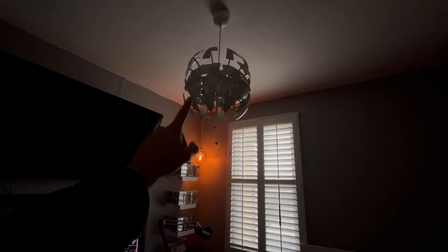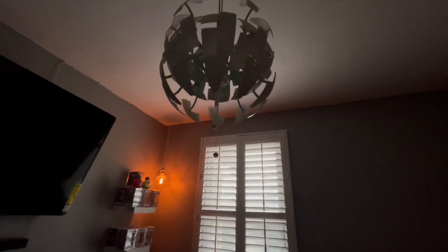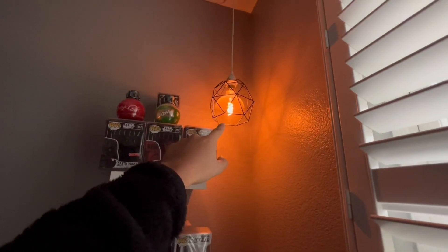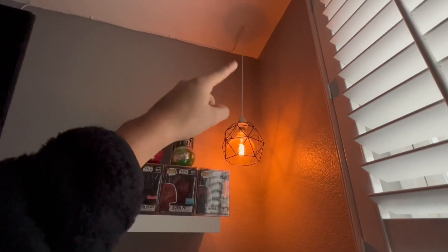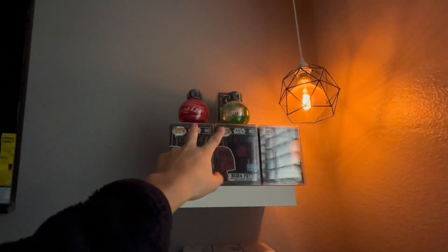My mom bought this for me a couple years back — it's from IKEA. I believe they still sell these. It's very very cool, reminds me of the Death Star. You can close it and open it — super sick. Moving along to the other corner of my room, this lamp I got from IKEA about a year ago. The cable comes with it, or you might have to buy it separately. They also have a black cable option; I got the white one because I have gray walls and a white theme room.